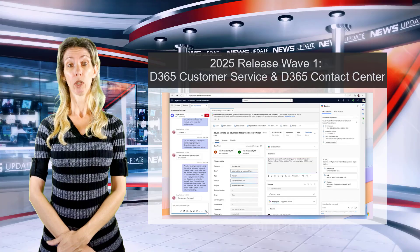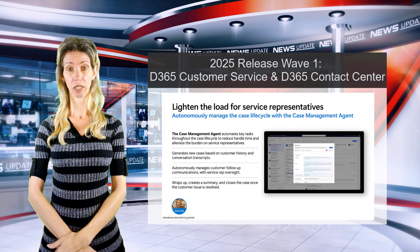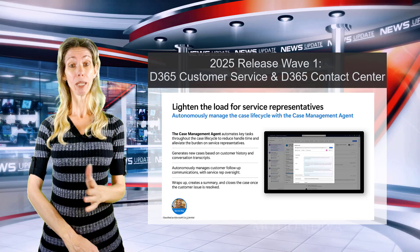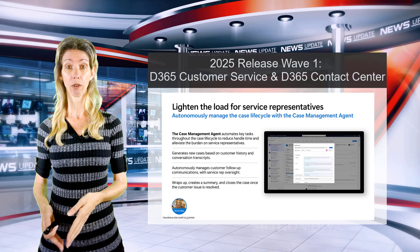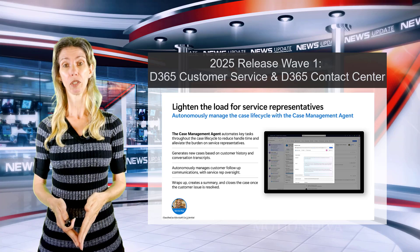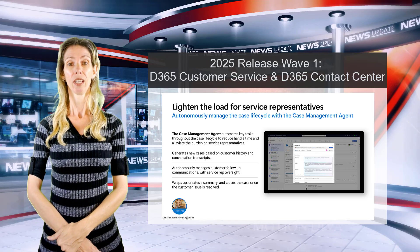The next agent is the Case Management Agent. This one is not available in Dynamics 365 Contact Center, simply because Contact Center doesn't have cases — cases come from the underlying CRM system, which could be ServiceNow or Dynamics 365 Customer Service. If you have both, then the Case Management Agent will be available for you.